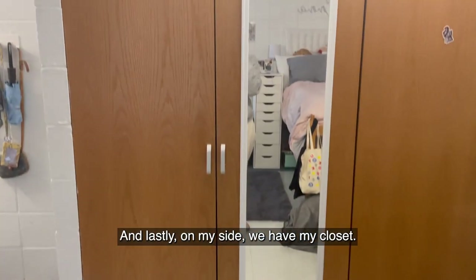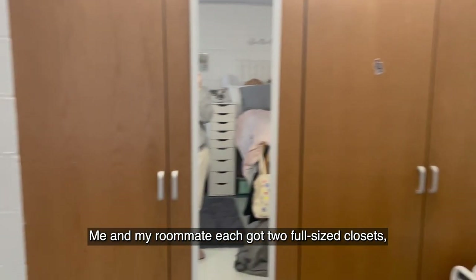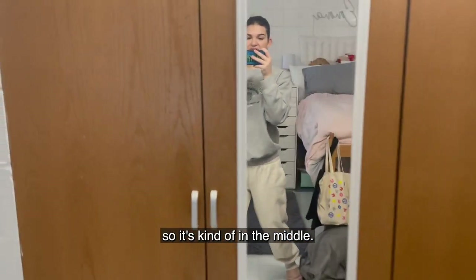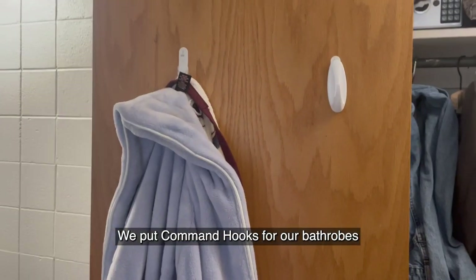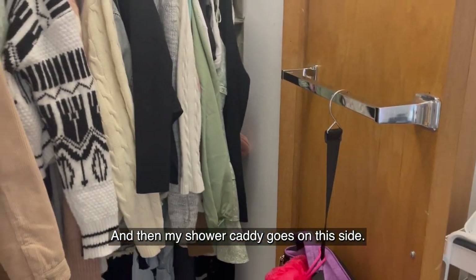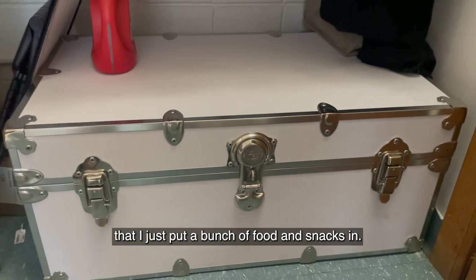And lastly, on my side, we have my closet. Me and my roommate each got two full-size closets, which was really helpful. We have a mirror attached to mine that's kind of in the middle. We put command hooks for our bathrobes and stuff on the inside of our closets, and then my shower caddy goes on this side. And on the bottom, I have a little chest that I just put a bunch of food and snacks in.